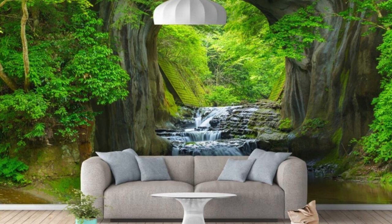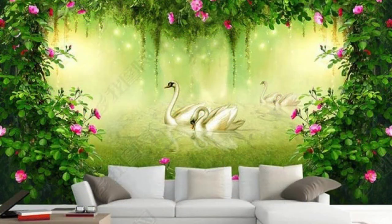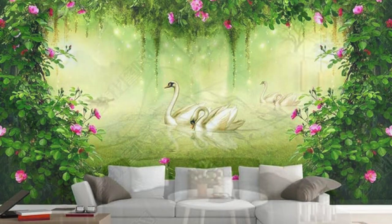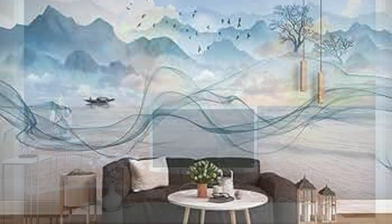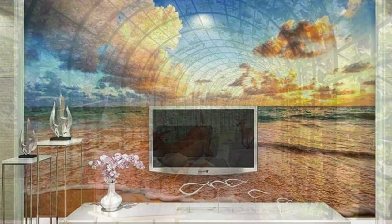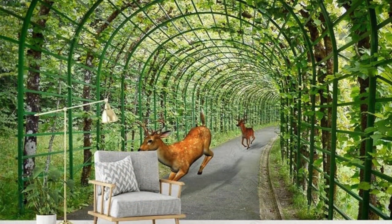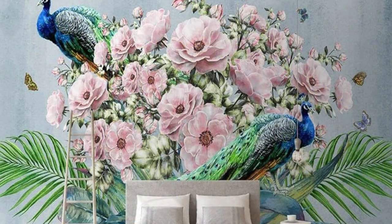Choose from a myriad of themes, from the enchanting allure of city skylines to the tranquil serenity of lush landscapes, and watch as your chosen design transforms your environment into a living, breathing masterpiece. Our commitment to excellence extends beyond aesthetics, as we meticulously engineer each wallpaper to be not just visually stunning, but also easy to install and maintain. The interplay of light and shadow, the richness of color, and the fine details of texture converge to create an ambience that transcends the ordinary.